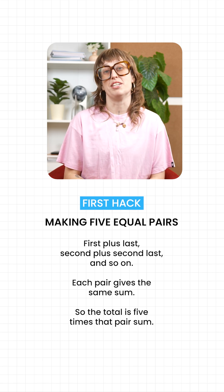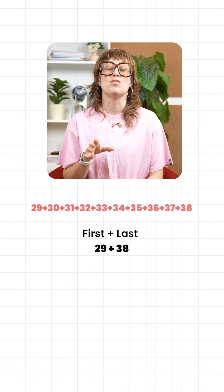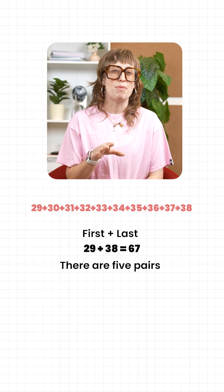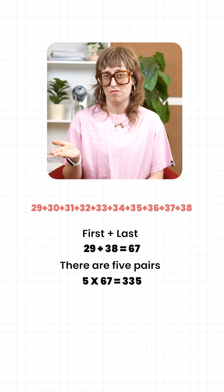Let me give you one example. Let's add 29 through 38. First plus last is 29 plus 38 — that's 67. There are five pairs, so 5 times 67 is 335. Done.